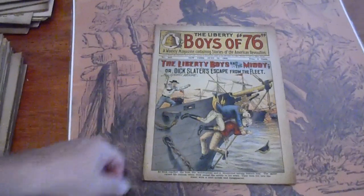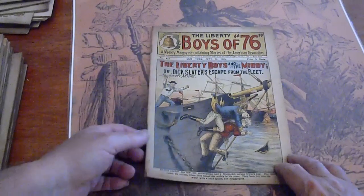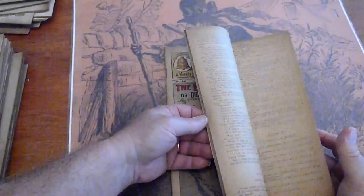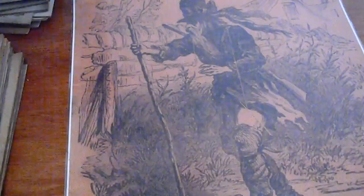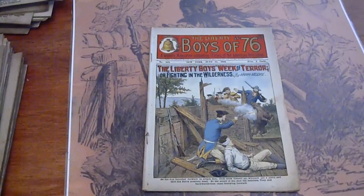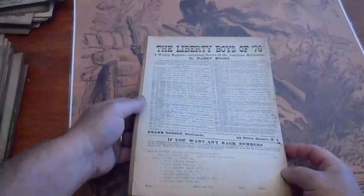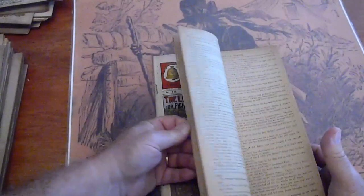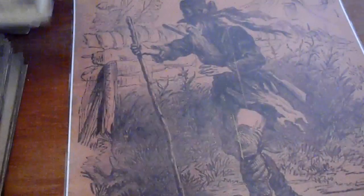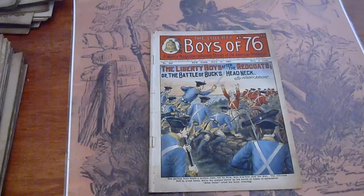442. Some darkening from age. Pages are tan. 443. Very light darkening on the pages on the right. Pages are cream.